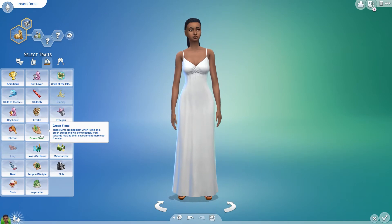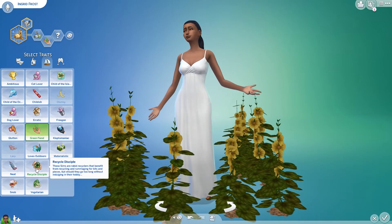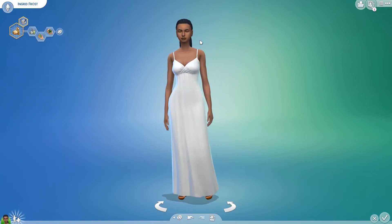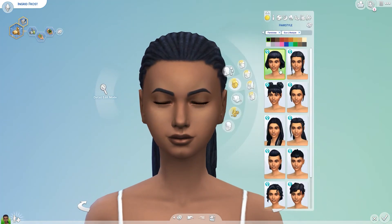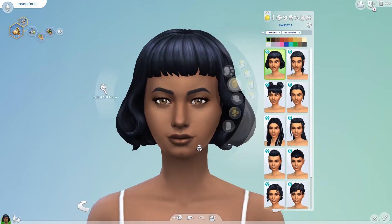I'm just kind of looking at the CAS items for this. She is a Master Maker, which is a new aspiration, and then she has Recycle Disciple, Green Fiend, and I forget the other trait that she has. But if you want to look at those you can pause the video because I scroll over each of them.